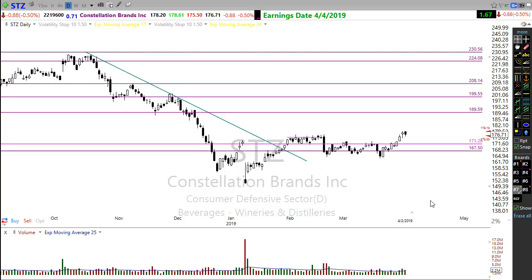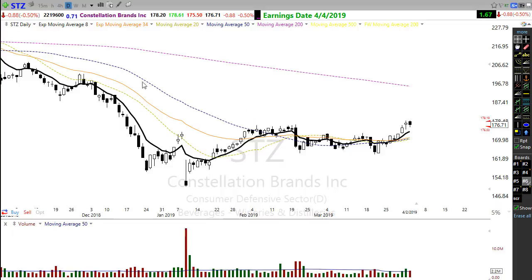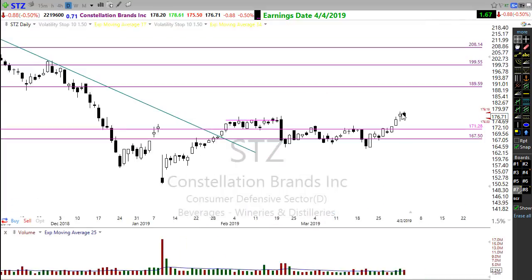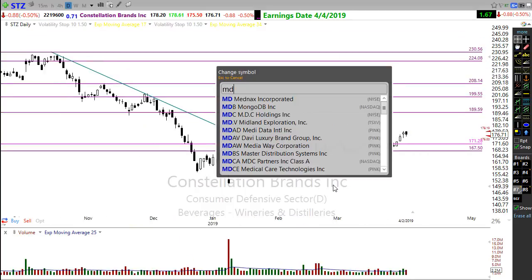Constellation Brands — STZ — is looking really good here. This is another one of those rounded-bottom breakout patterns and we're getting a little resting pullback. If it can continue to consolidate or pull back and hold a higher low, I would be pretty interested. That sets up the potential trend — so take a look at STZ.